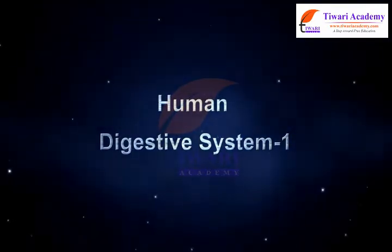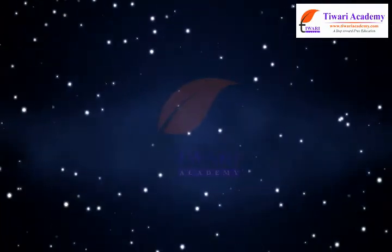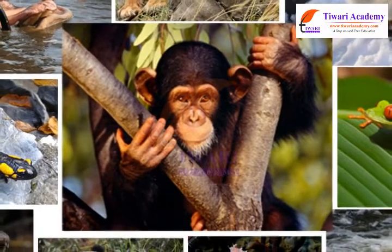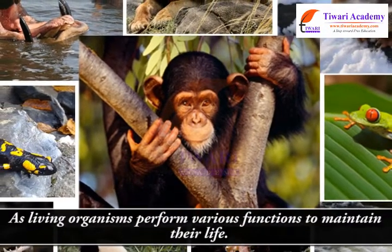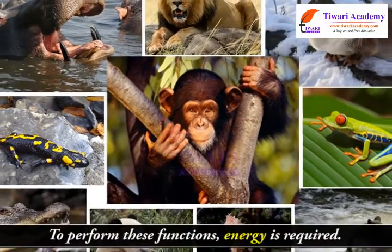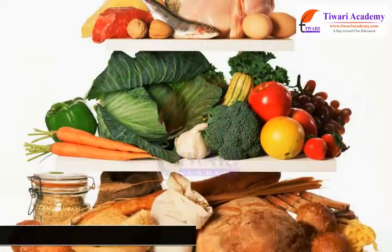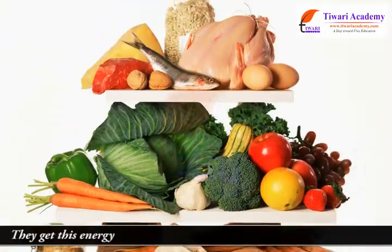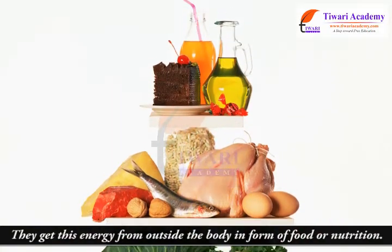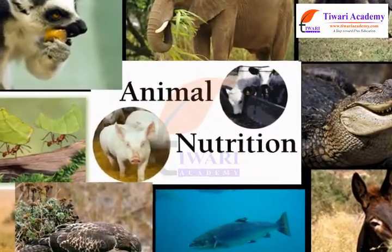Human Digestive System Part 1. Dear Students, as living organisms perform various functions to maintain their life, to perform these functions, energy is required. They get this energy from outside the body in the form of food or nutrition. Let us learn more about nutrition in animals.